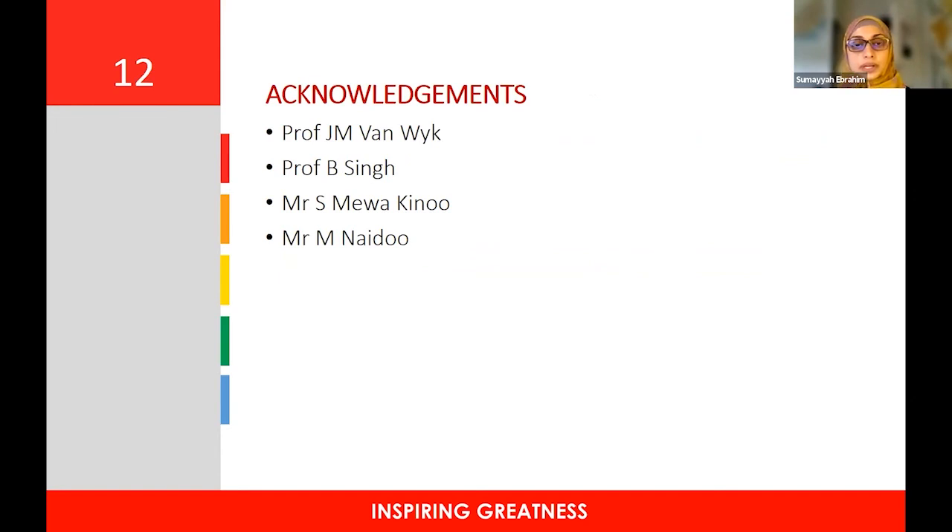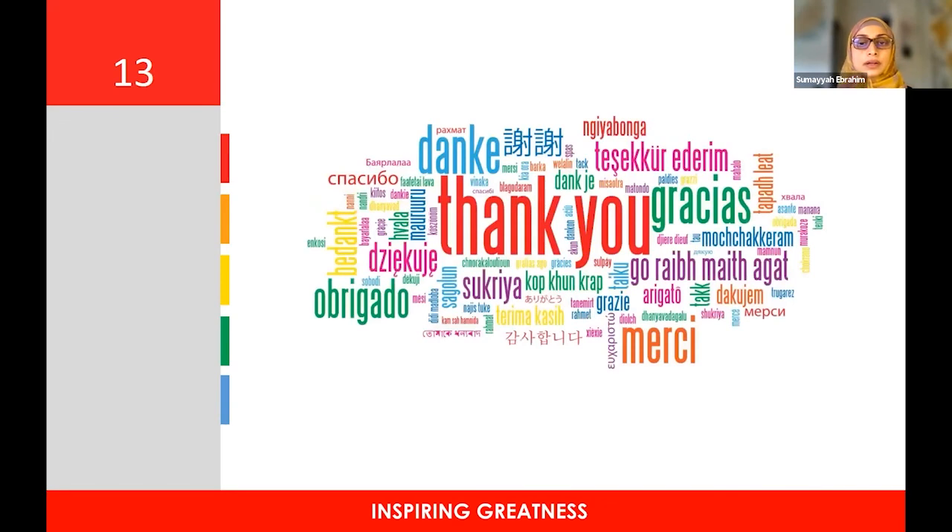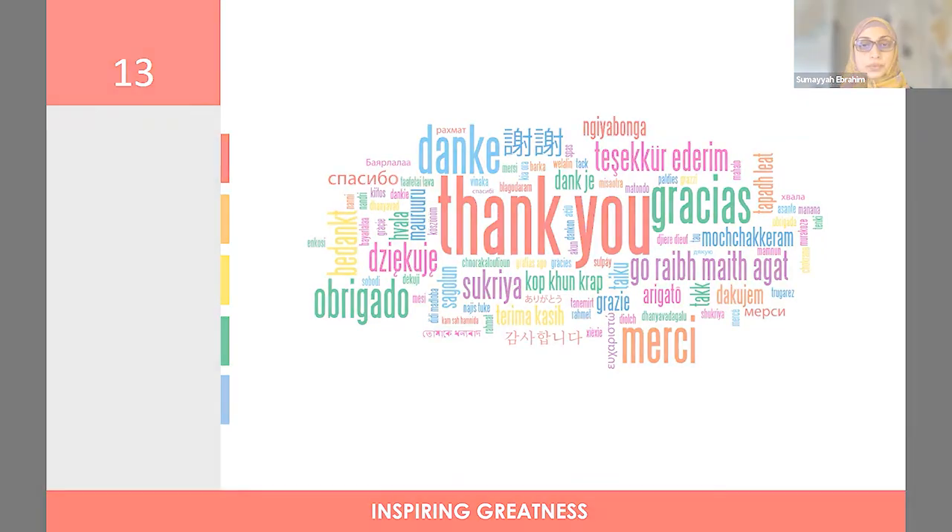I would like to acknowledge my supervisor, Professor Jackie van Beek, for her guidance; our former head of department, Professor Singh, for his insight and valuable input; as well as my colleagues, Mr. Esmei Wakino and Mr. Maheshwa Naidu, for the actual video demonstration and video editing. Thank you very much for your attention, and I'm happy to take any questions.